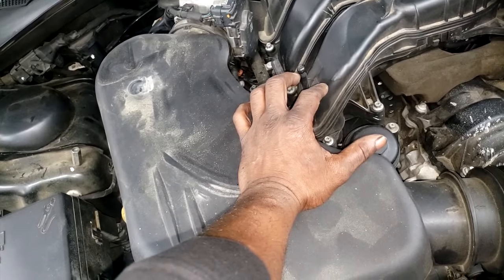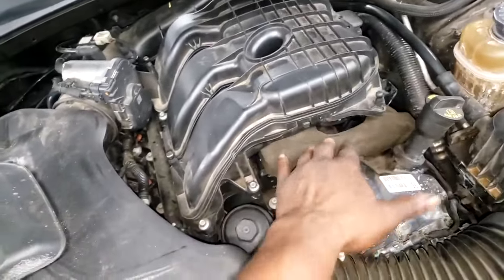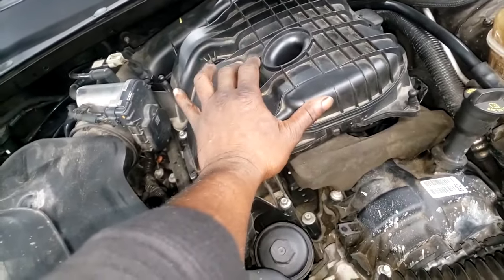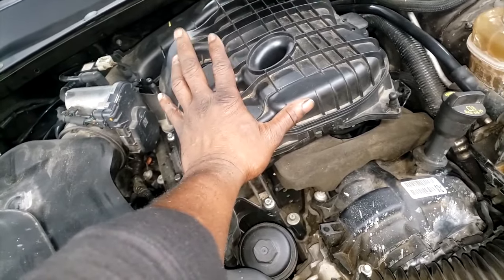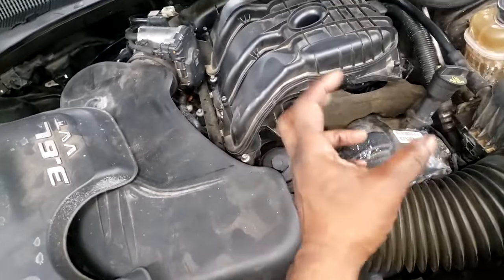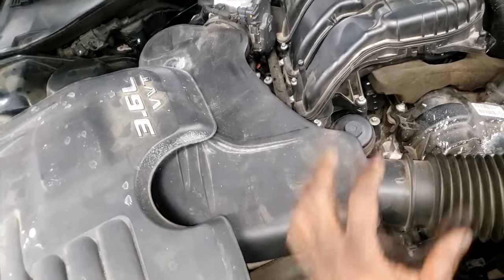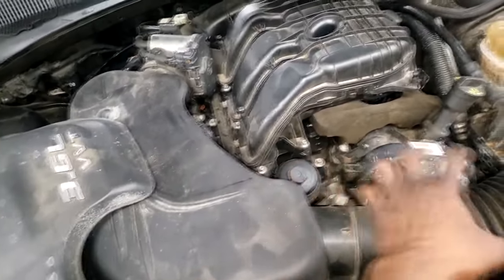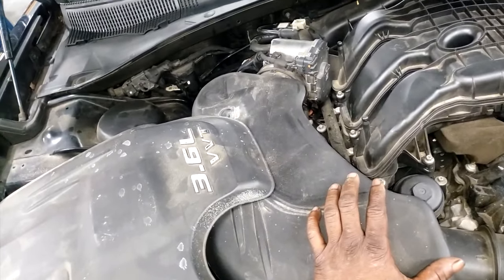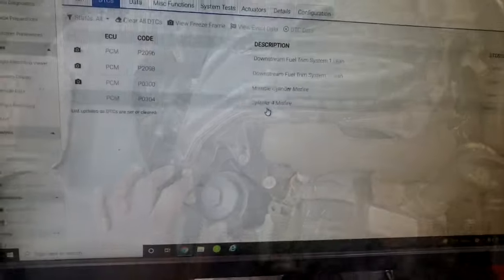Because I'm hearing a tick, I'm suspecting there's some valve train issues. The misfiring cylinder is cylinder 4 — cylinder 4 is on bank 2, which is over here. I'm going to have to remove this plenum, do a compression test, and remove the valve covers to see if any of the rocker arms have collapsed. That is one of the main problems with this engine — collapsed rocker arms.